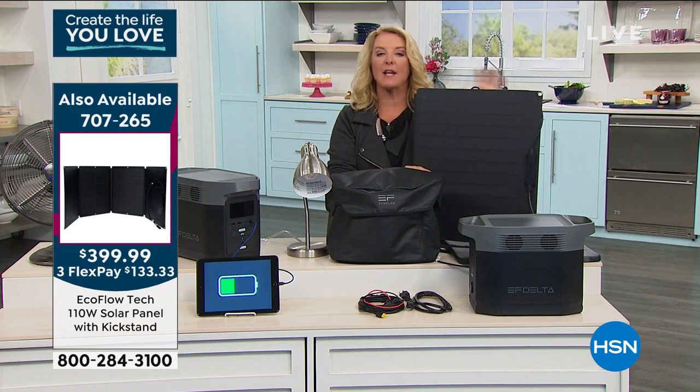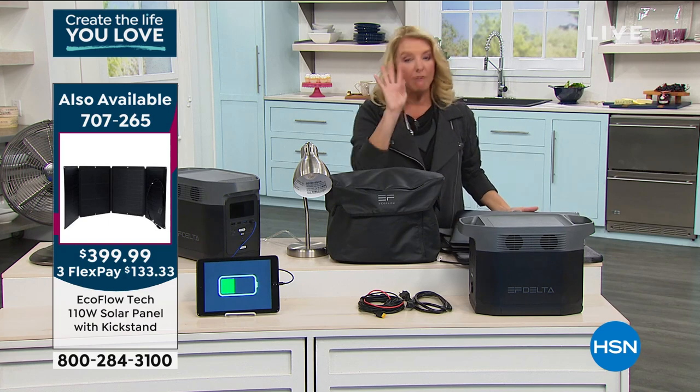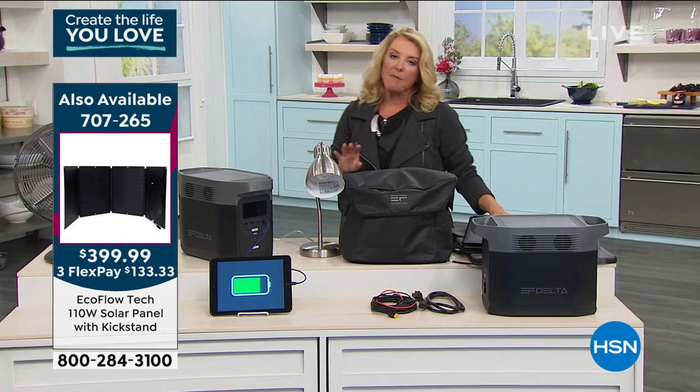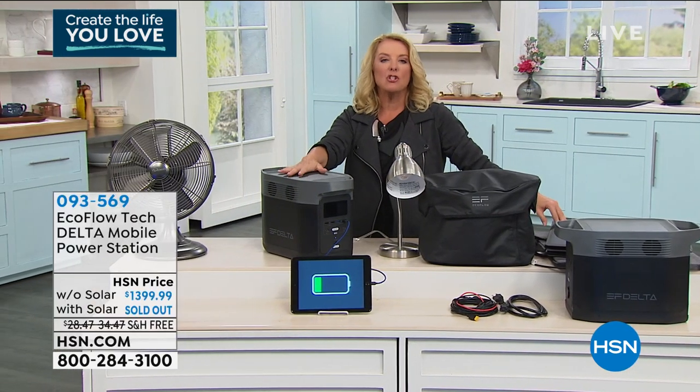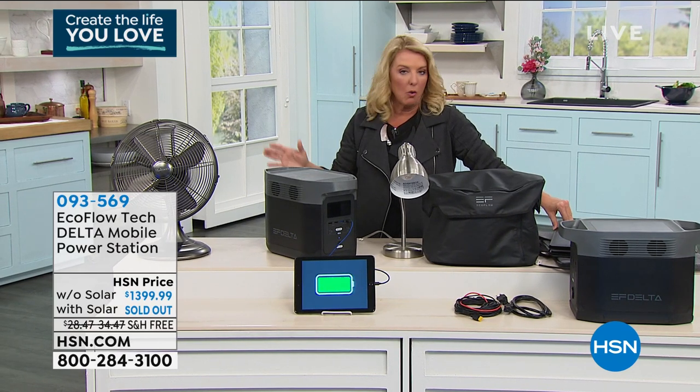There are four solar panels left. If you want the additional solar power, it's available. A lot of people grab that solar panel because then you truly have power wherever you are, anytime you need it, with no worries whatsoever.